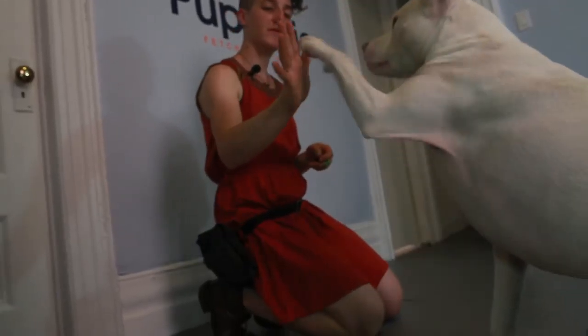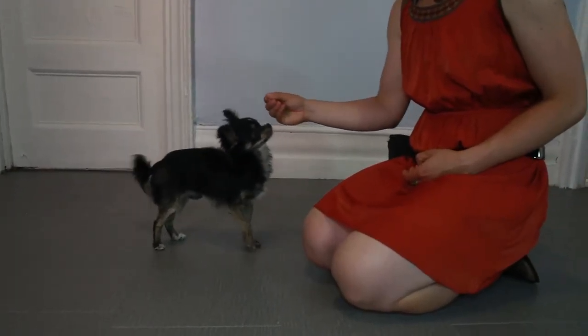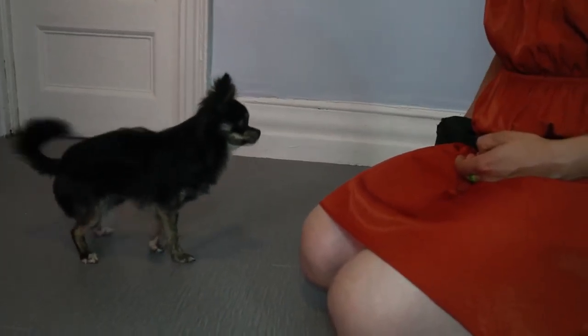When using food rewards, the most important thing is to make sure we're not letting our dog have the treat, or even know the treat's there, before they've performed the behavior. If we're using food lures — for instance, putting the treat in front of your dog's face and pulling it backwards to help them sit — we want to make sure that we stop using them as soon as possible.